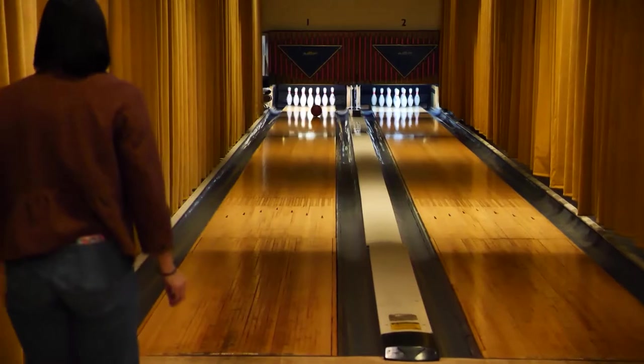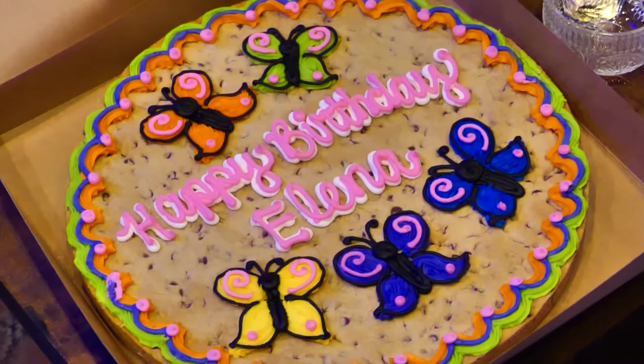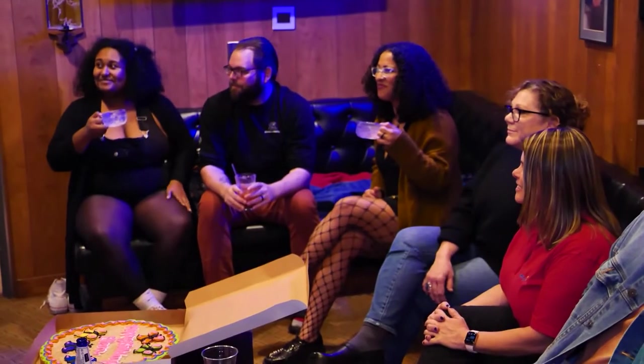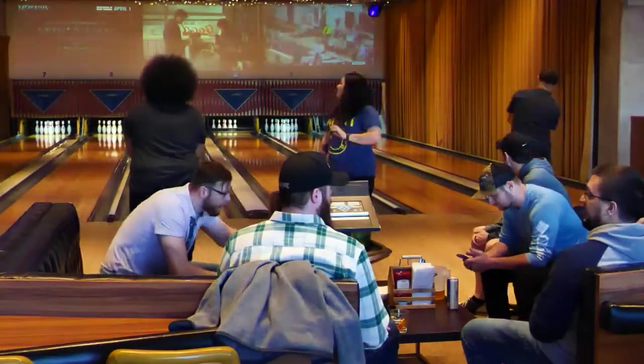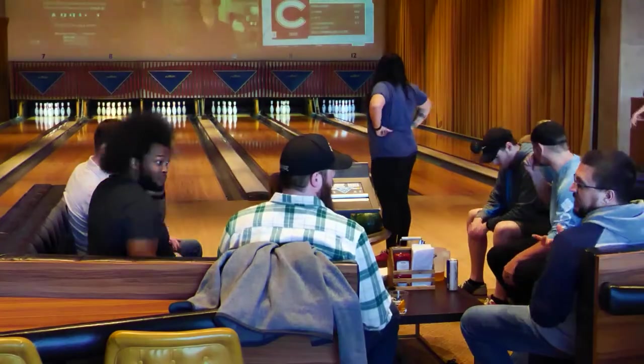There's even a VIP room with two private lanes for birthdays and other special events. We have lots of people that come in here dressed in retro outfits for parties. Good vibes all around. At the Dust Bowl Lanes and Lounge in Oklahoma City, I'm Deanne Stein for Discover Oklahoma.